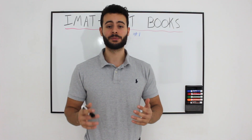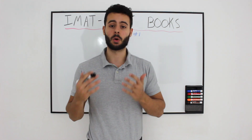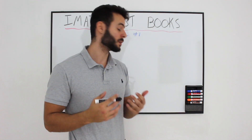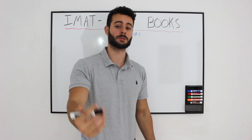Hey guys, I am so excited to finally film this video. This is the first lesson out of many of entermedschool.com's free IMAT course online. In this lesson I am going to talk about which books are the best to actually study for the IMAT and which books we are going to use during this free IMAT course.